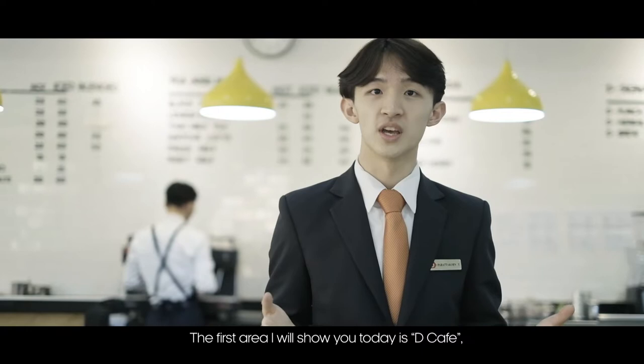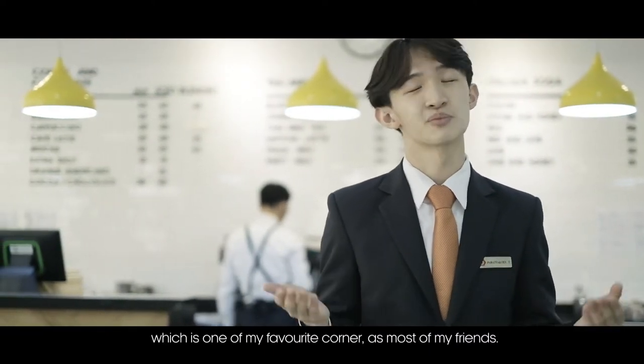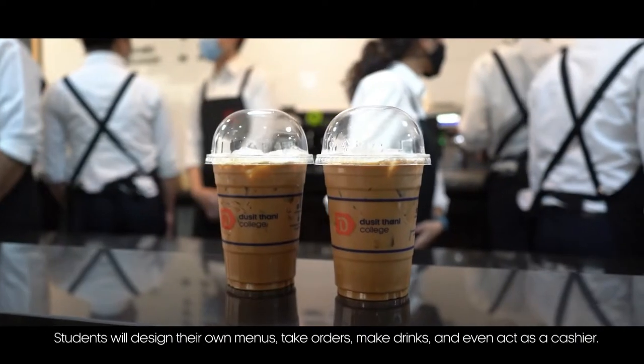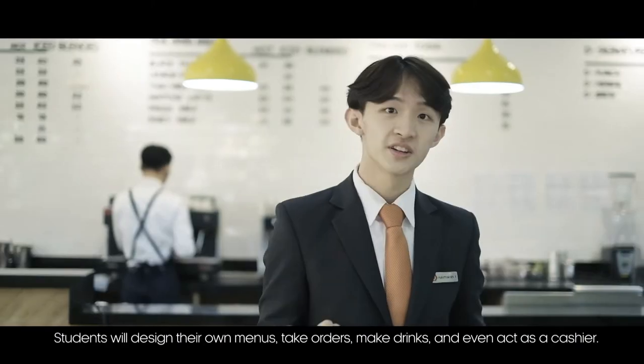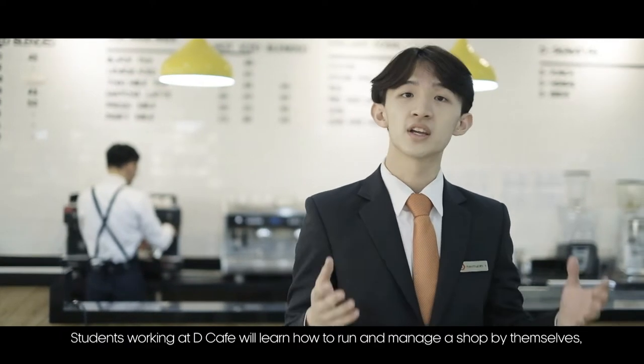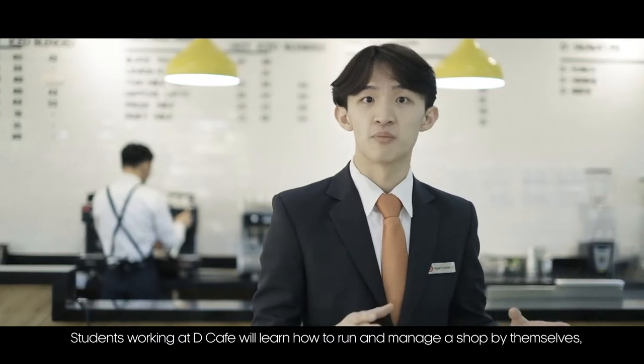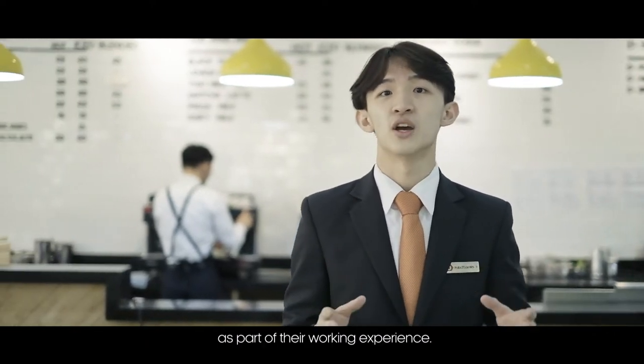The first area I will show you today is the cafe, which is one of my favorite corners. Most of my friends decide their own menu, take orders, make drinks, and even act as cashier. Students working at the cafe learn how to run and manage a shop by themselves as part of their working experience.